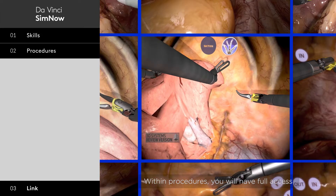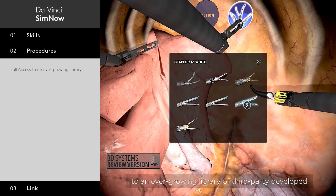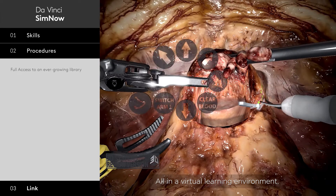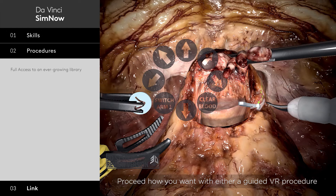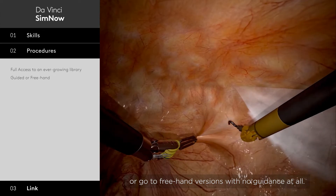Procedures. Within Procedures, you will have full access to an ever-growing library of third-party developed, robotic-assisted surgical procedures, all in a virtual learning environment. Proceed how you want, with either a guided VR procedure, or go to freehand versions with no guidance at all.